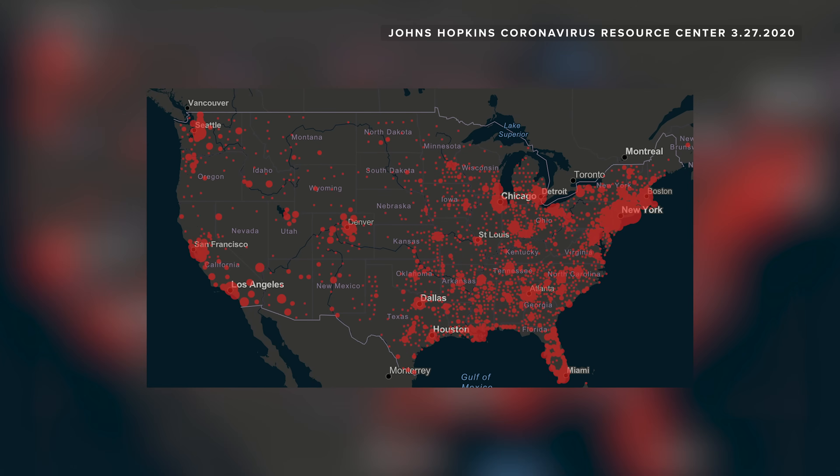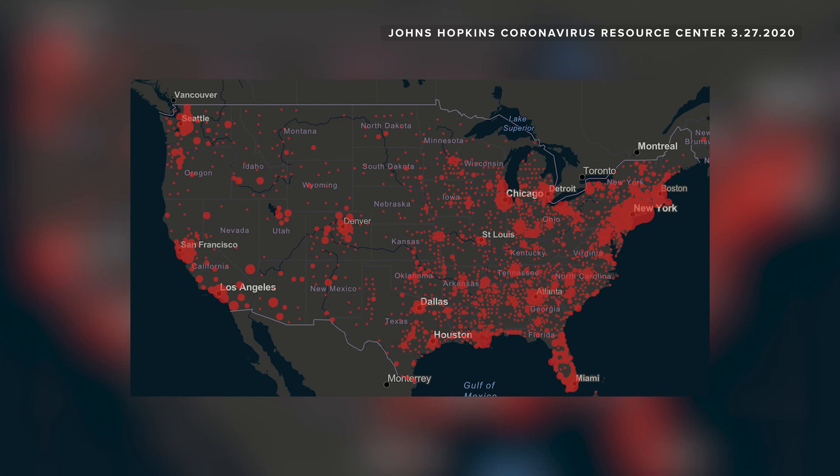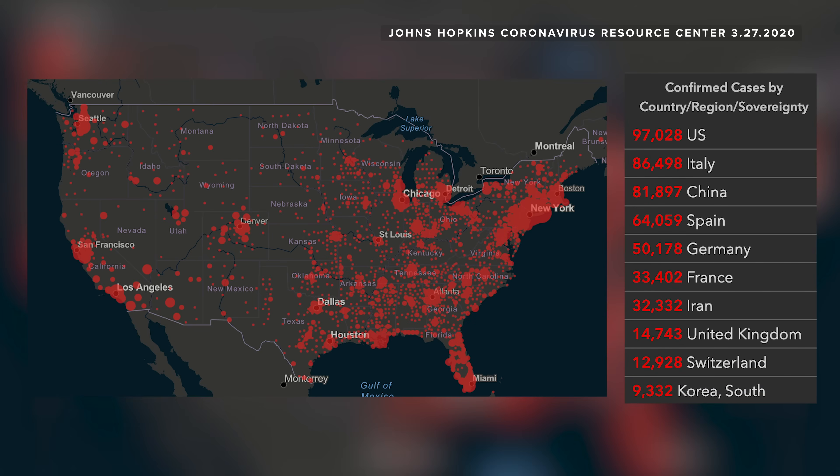For an idea of what America could experience if we fail to get enough ventilators, consider what has happened in Italy, where doctors and nurses on the front lines have had to make gut-wrenching choices about who gets access to a ventilator and who gets left to die. And if you're one of the ones who thinks it can't happen here, consider the fact that the number of reported cases in the US has already surpassed both Italy and Iran at the same point in their outbreak.